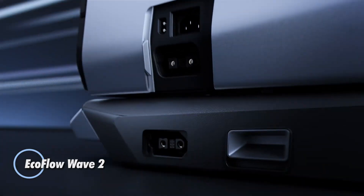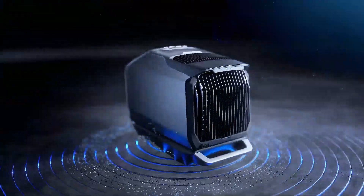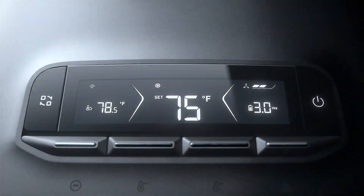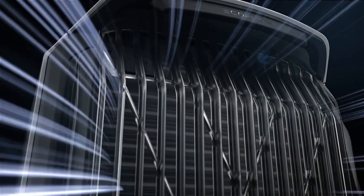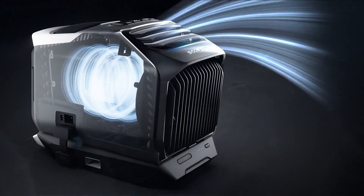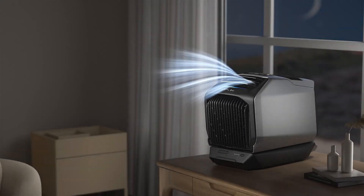The EcoFlow Wave 2 is a cutting-edge portable air conditioner designed to provide efficient cooling in various settings, from outdoor adventures to emergency situations. This compact and powerful unit offers rapid cooling with its advanced air conditioning technology, making it ideal for maintaining comfort in hot weather. Featuring a sleek design and user-friendly controls, the Wave 2 is equipped with a high-capacity battery allowing it to operate independently of traditional power sources.